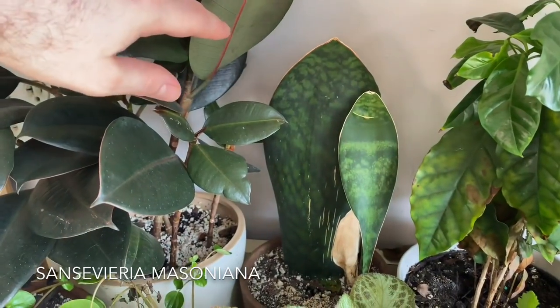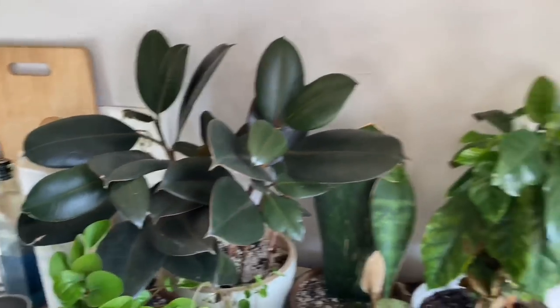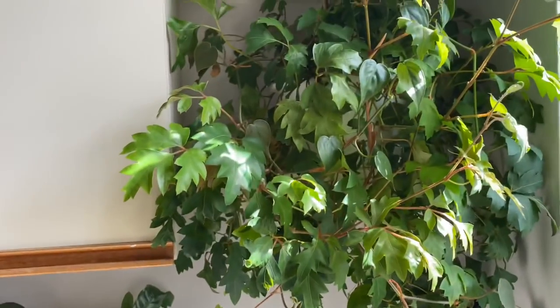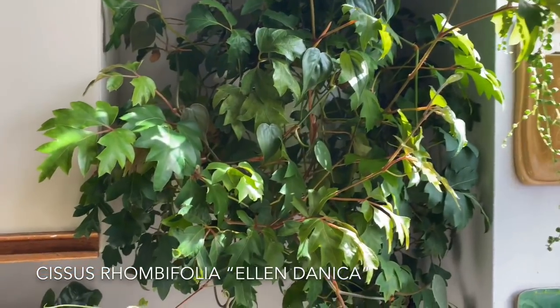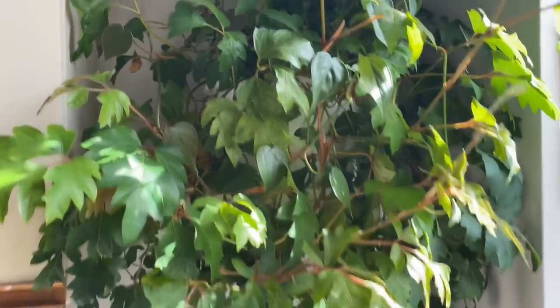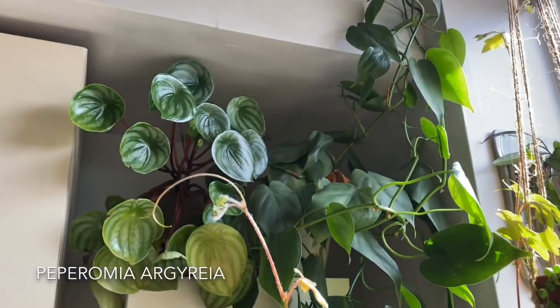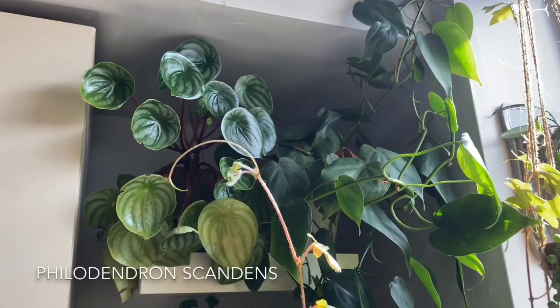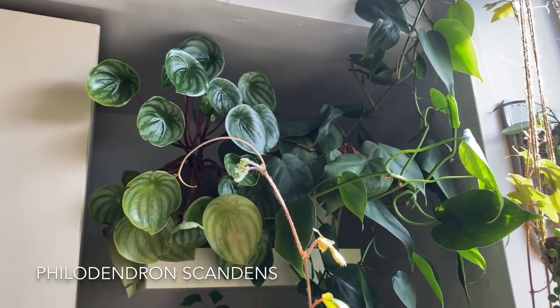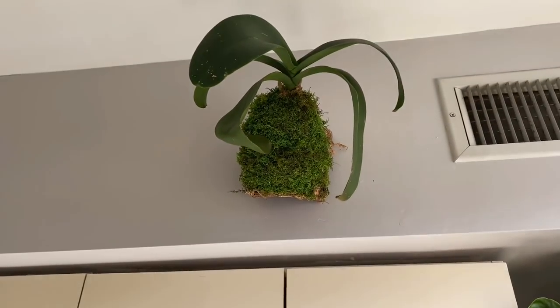Sansevieria masoniana — this is the whale fin Sansevieria. And then a Ficus elastica Burgundy, or a rubber tree. Moving up onto these shelves, I have a Cissus rhombifolia — I think this is the Ellendalica or something similar, the oak leaf variety. And then on top is a Peperomia argyreia or the watermelon Peperomia, and then also a Philodendron scandens — there are many names for that plant, but it's just the standard heartleaf Philodendron. And then above it I have a mounted orchid up there.